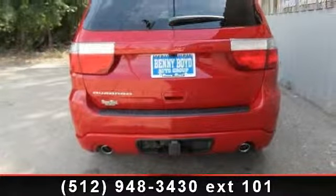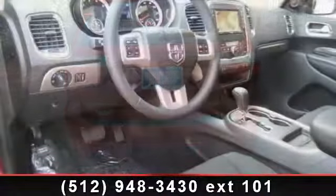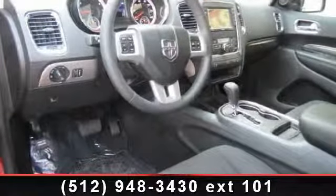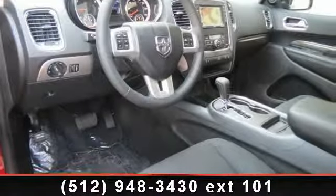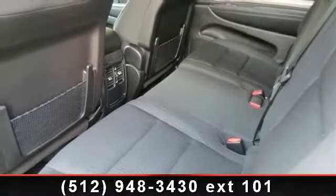Some of the top features included with this vehicle are aluminum wheels, automatic headlights, multi-zone AC, cargo shade, rear bench seat, CD player, and floor mats. This vehicle shows low mileage and has a smooth ride.